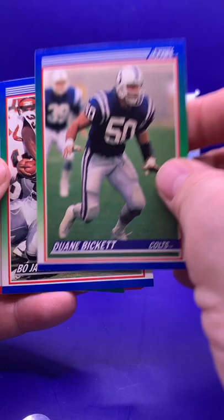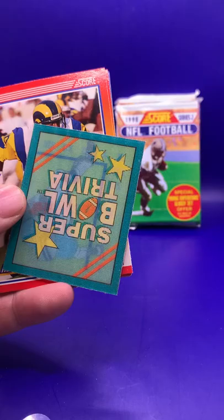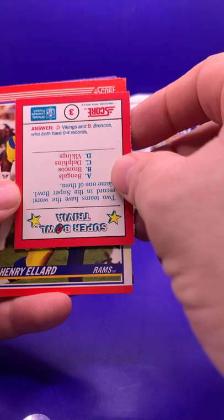Tim Green in the back. Phil Simms. Dwayne Beckett. Bo Jackson — that's a great card. Dave Meggett, he was a shifty back and returner. Andy Heck. Mike Coffer. And there are some Super Bowl trivia cards: two teams have the worst record in the Super Bowl — name one of them. The Vikings and the Broncos are the answers. Obviously this is a trivia question from 1990.